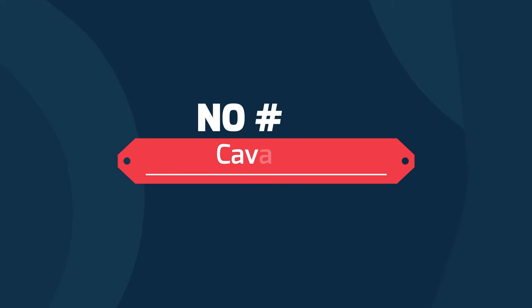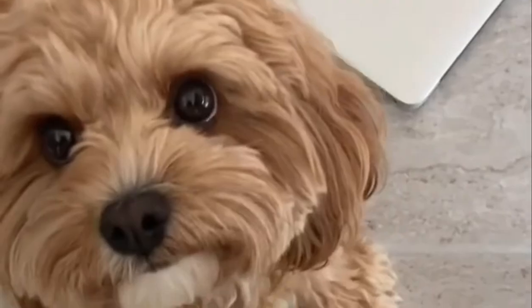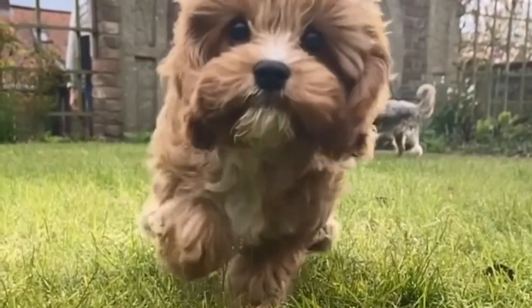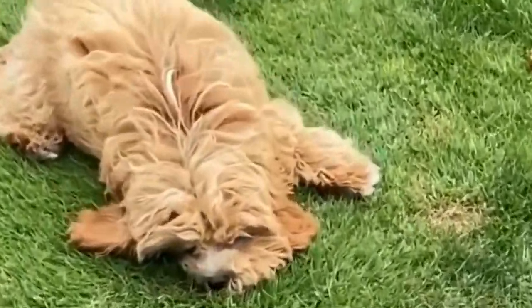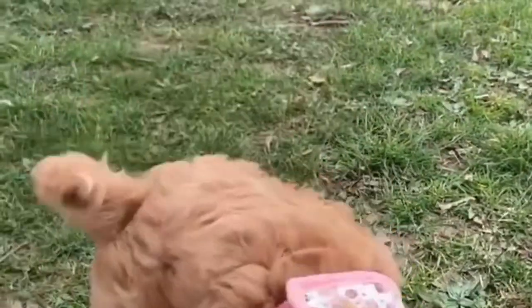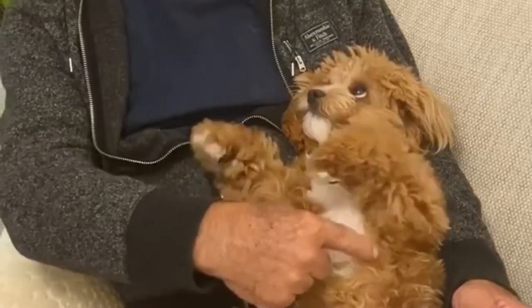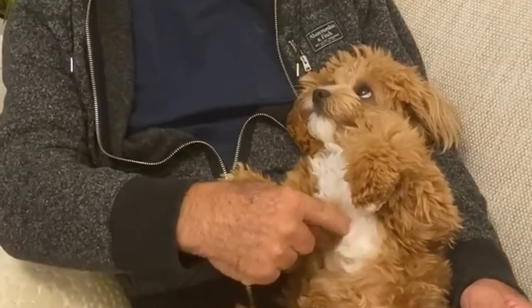Number 6: Cavapu — Cavalier King Charles Spaniel and Poodle. Known for their loving, affectionate nature, the Cavapu, sometimes called Cavadoodle or Cavoodle, is a breed that has seen increasing popularity in U.S. homes over the past few decades. They adapt well to most settings, and their playful and easy-going personalities make them a great addition for most families with children.